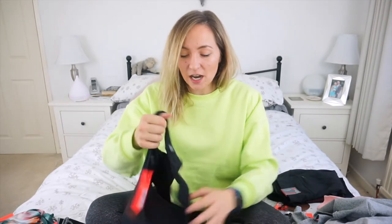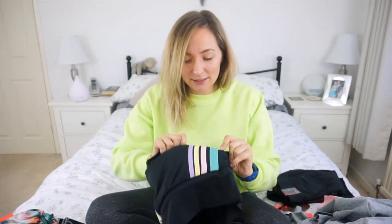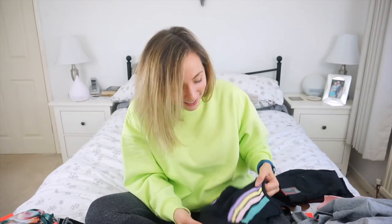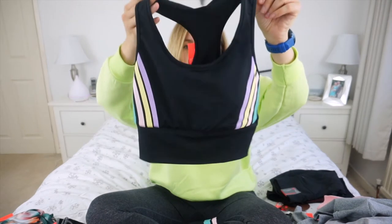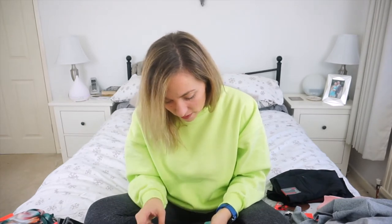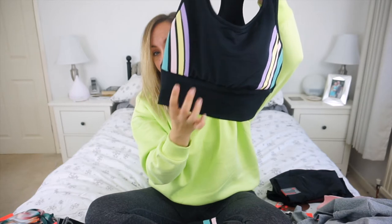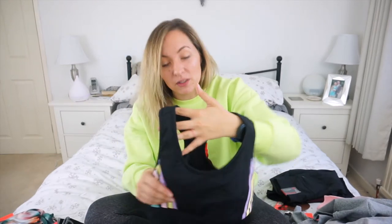Next we have another black set, but this time I think these are called Rainbow — they've got gorgeous little stripes down the side in purple, yellow, pink, and a teal kind of color. This is the crop top slash sports bra; it's got padding on the inside and was five pounds. It's four-way stretch, sculpting and shaping, and quick dry. The thick band along the bottom gives really good support, and the padded pads come out as well.